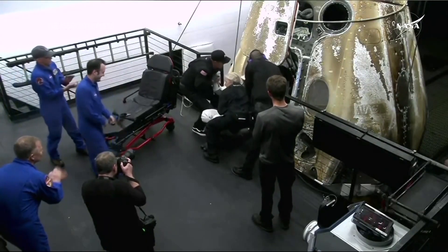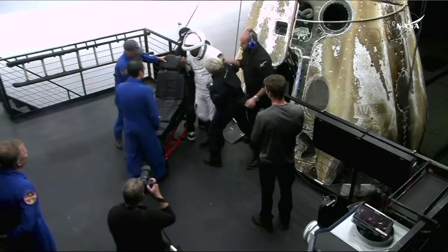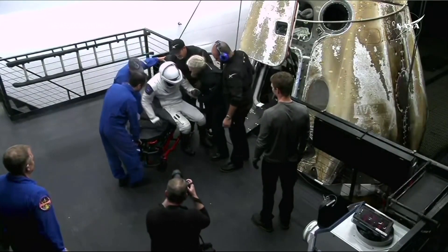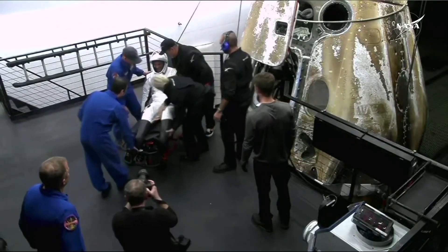You do see that crew member getting some assistance. I can't quite tell who it is just yet. I can only imagine what it feels like to have to stand up after spending nearly eight months in space.